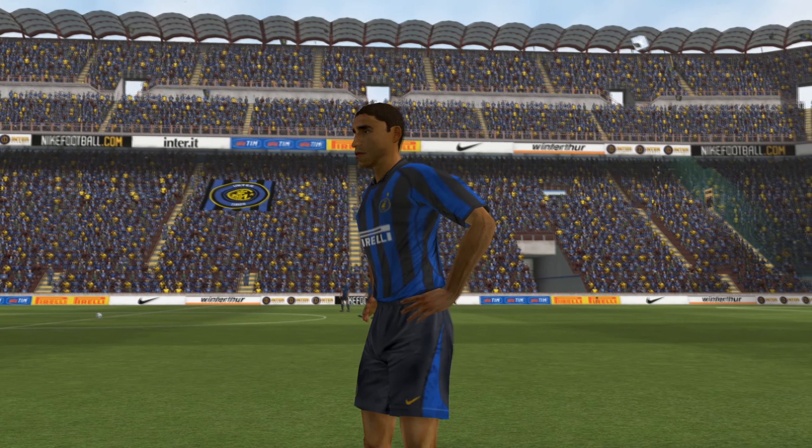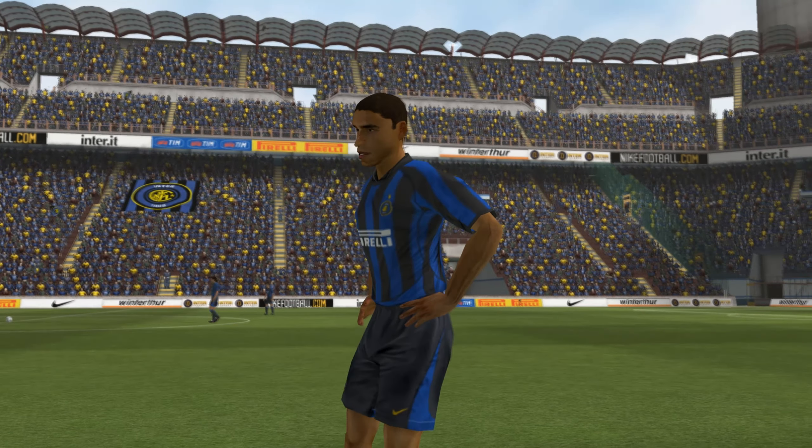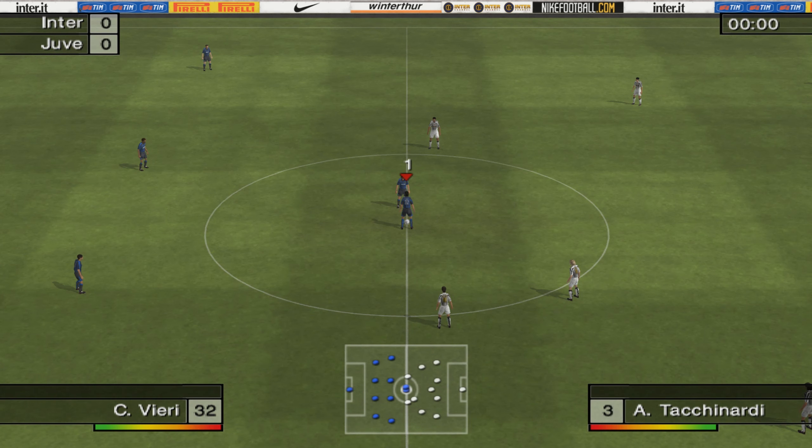Well the players are ready so let's join Barry Davis now for the match. Thanks Gary — Inter Milan kickoff.